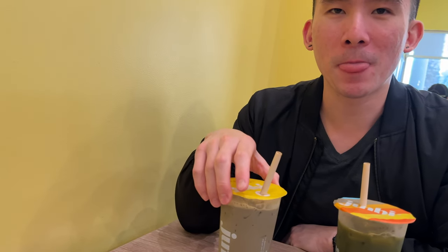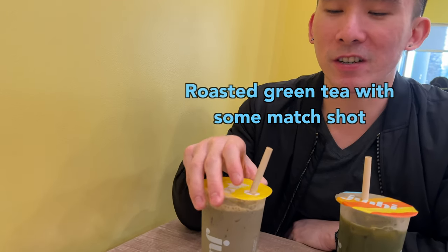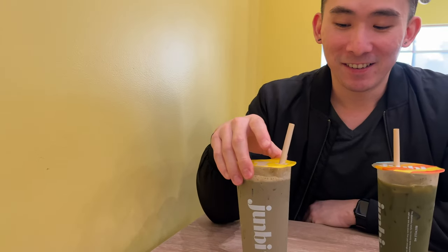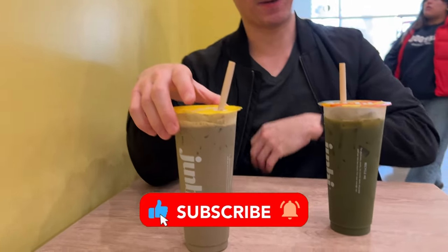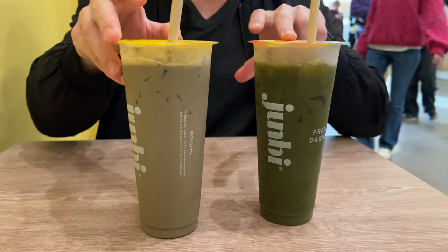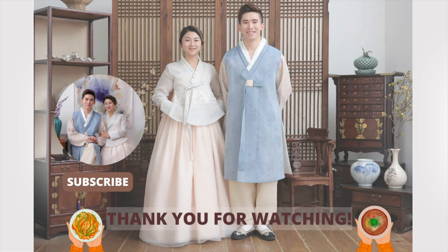Roasted green tea with matcha — this will give me energy to drive! Alrighty, this was our last stop in California. I hope you enjoyed this video. If you have any questions, let us know. If you really liked this video, please give us a thumbs up and we'll make more restaurant videos like this. Thank you! Bye bye!